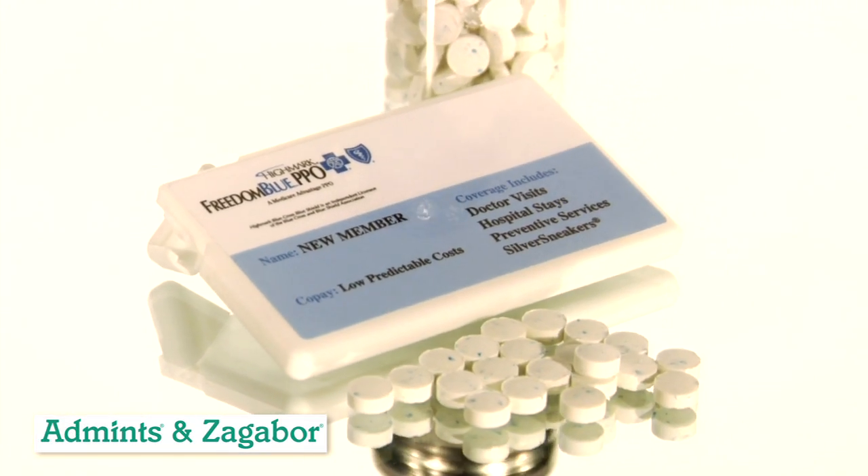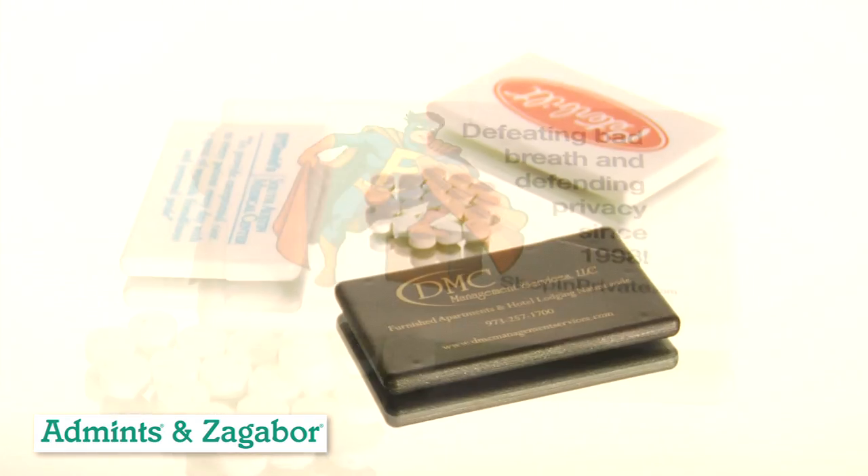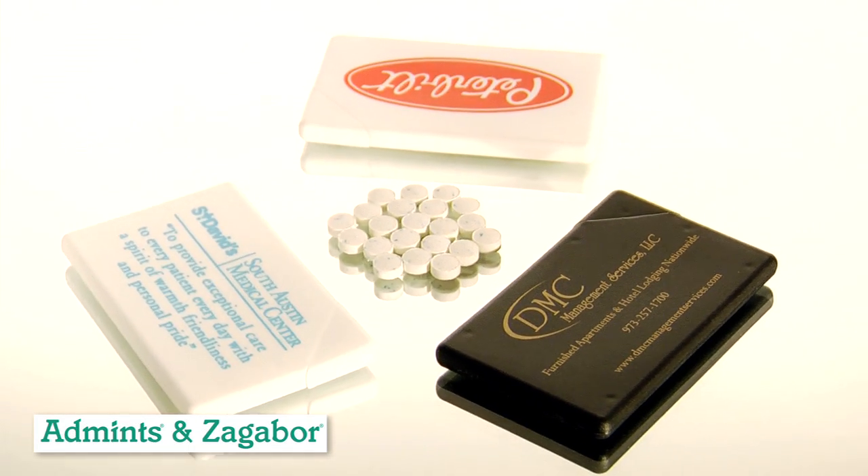Each case is filled with over 35 fresh power peppermints with our exclusive flavor crystals and green tea. With a large print area, we can prominently feature your name, logo, and pictures if you desire.